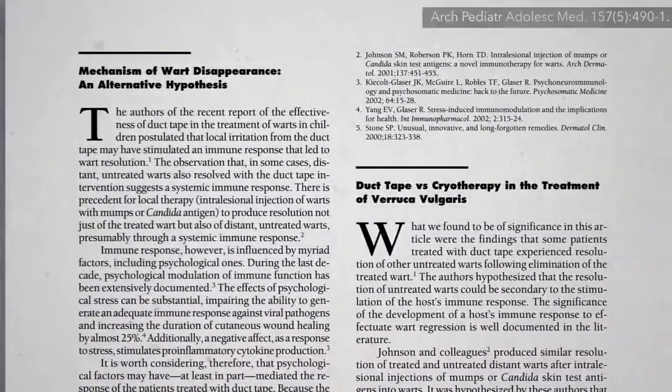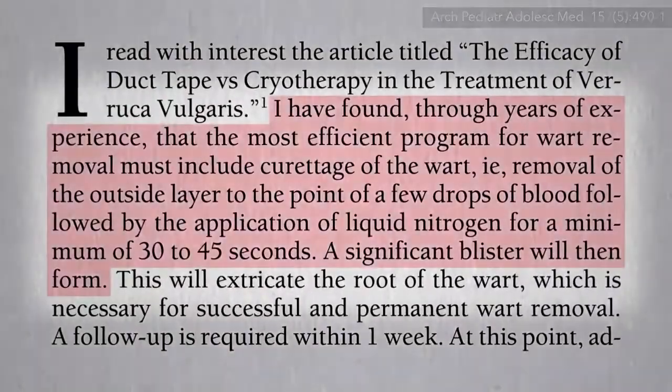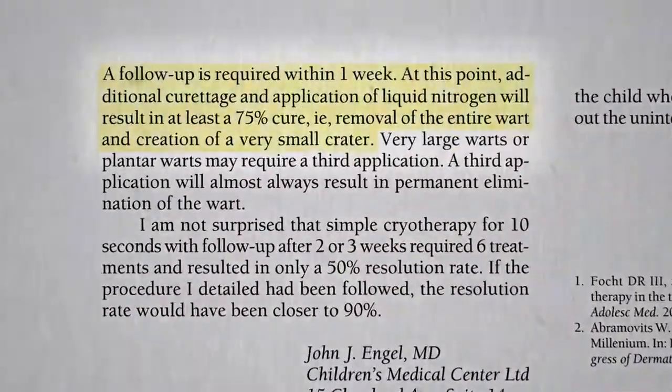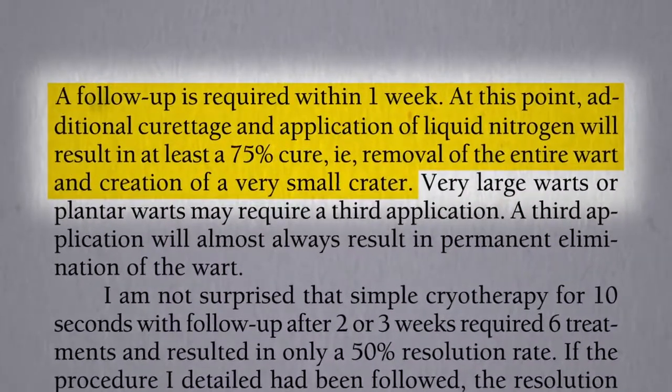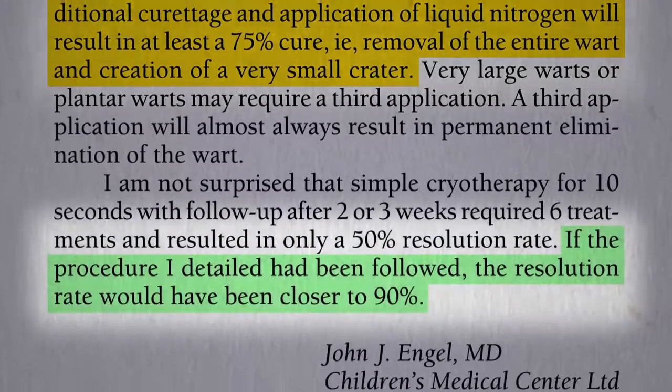What they should have done, wrote another doctor in response to the duct tape trial, is take a scalpel to it and then really blister it up, then go back a week later and try to cut and crater it out, and then maybe go back a third time — bragging that they can get closer to a 90% cure rate.